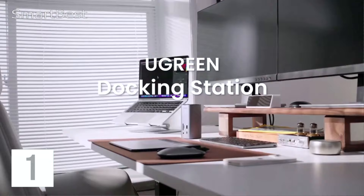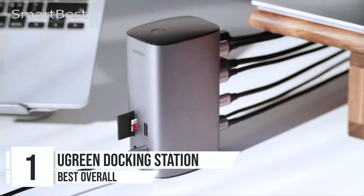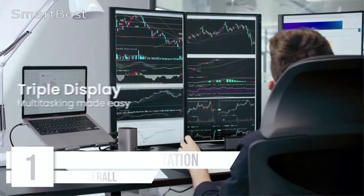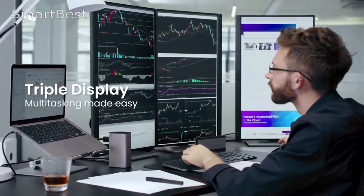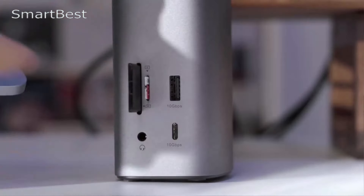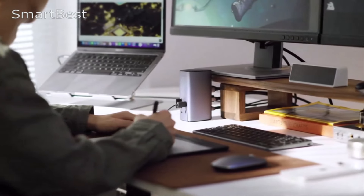Number 1: Ugreen Docking Station. The Ugreen 12-in-1 USB-C Docking Station is a feature-packed solution for those who need extensive connectivity and high-resolution display options. Designed for both Windows and Mac OS, this docking station delivers exceptional performance, especially for users who need multiple display support, fast data transfer, and high-powered charging.